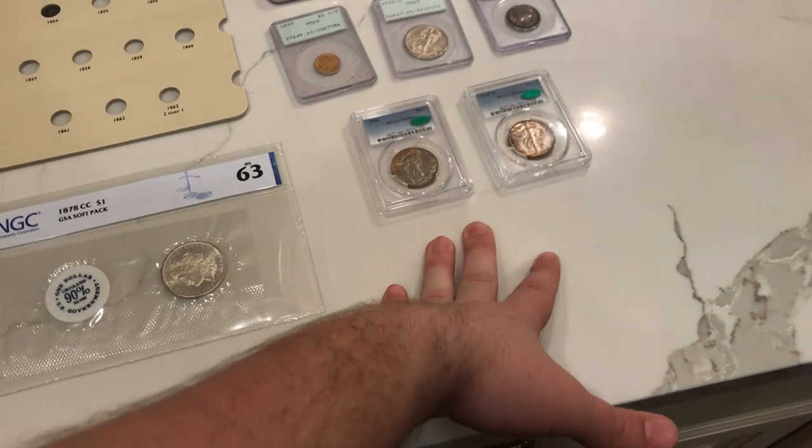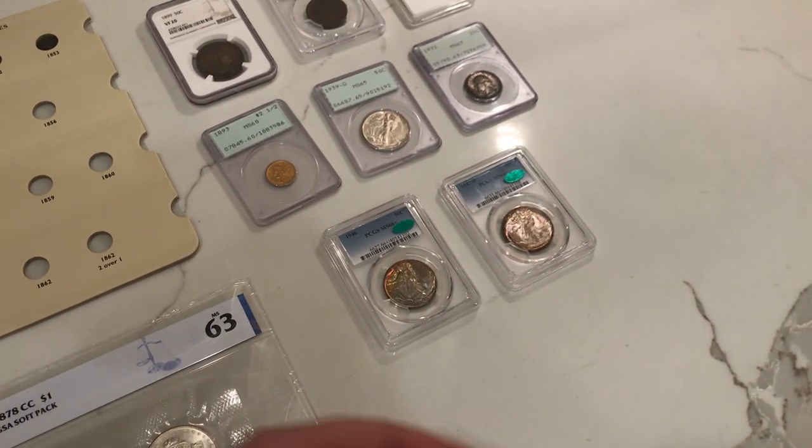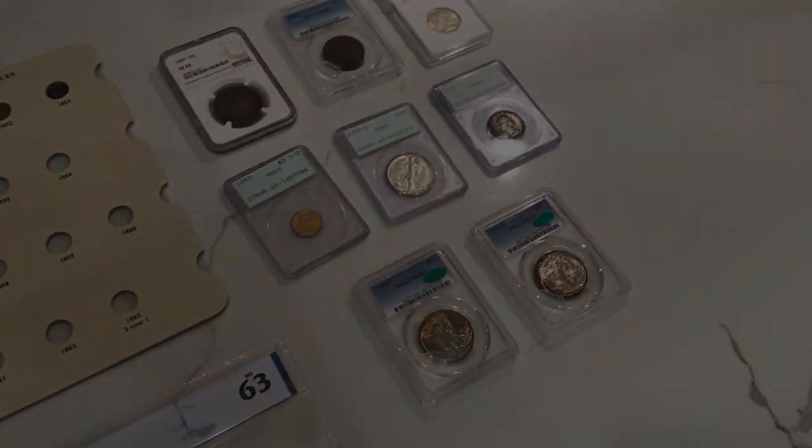Thank you guys for letting me share these coins with you. We hope you guys were blessed taking a look at these walkers — go check out Etsy if you guys can. Let's roll it to the outro.